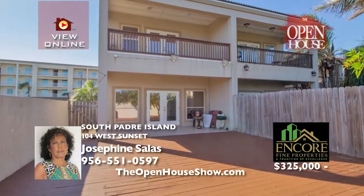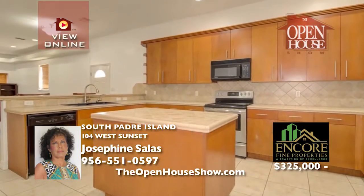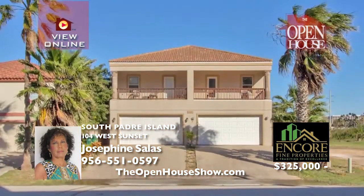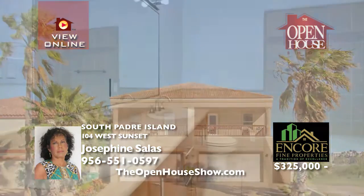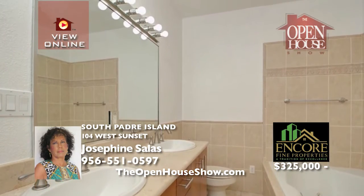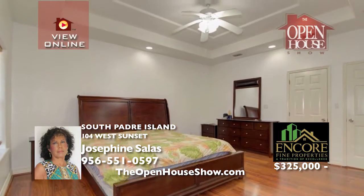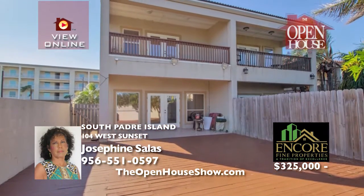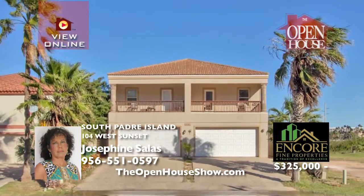Come tour this bayside townhome with three bedrooms, each with its own private balcony. With its elevated ceilings, wood cabinetry in the kitchen and bathrooms, and tile flooring, you can visualize your family fun. The master suite has his-and-hers walk-in closet, shower, and garden tub. Enjoy a private fenced-in yard. There's enough space for a home office. Call Venus Solace today for your private showing at 551-0597.